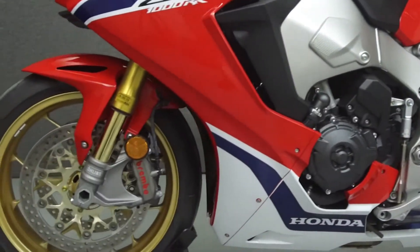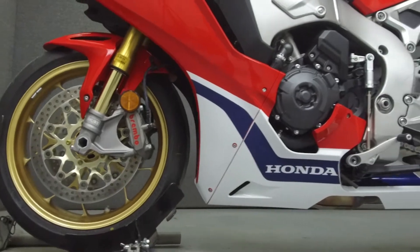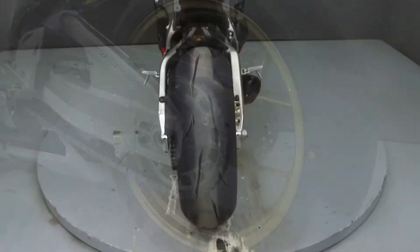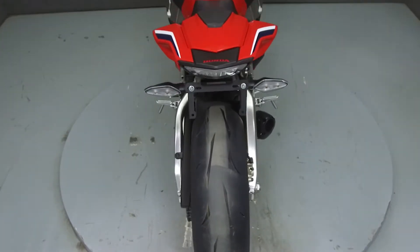This bike comes equipped with ABS, traction control, cornering ABS, an onboard computer, a quickshifter, four selectable riding modes, and an Ohlins electric suspension.